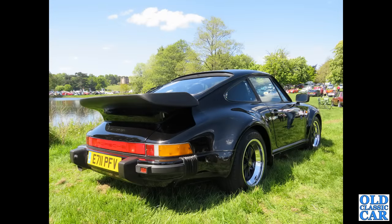The rear three-quarter view now of a 911 Carrera — E-registration, so that was 1987 or thereabouts. This was at the Chumley Classic Car Show.